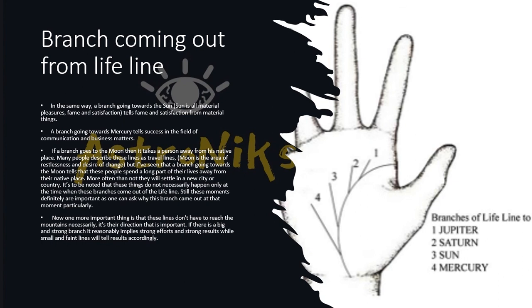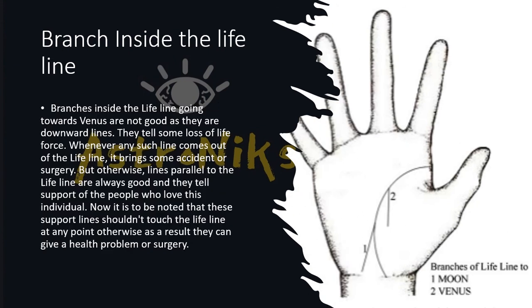The strength of the branch matters: if the line doesn't actually reach the mountain, the direction is still important. A big, strong branch implies strong effort and strong result, while small and faint lines give results accordingly. Branches that are thick and reach closely to the mountain give better results than minor, thin, or unclear lines.